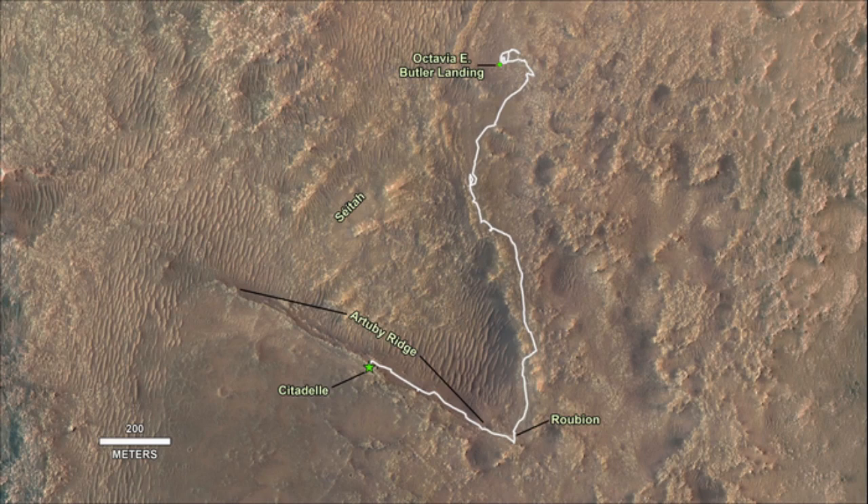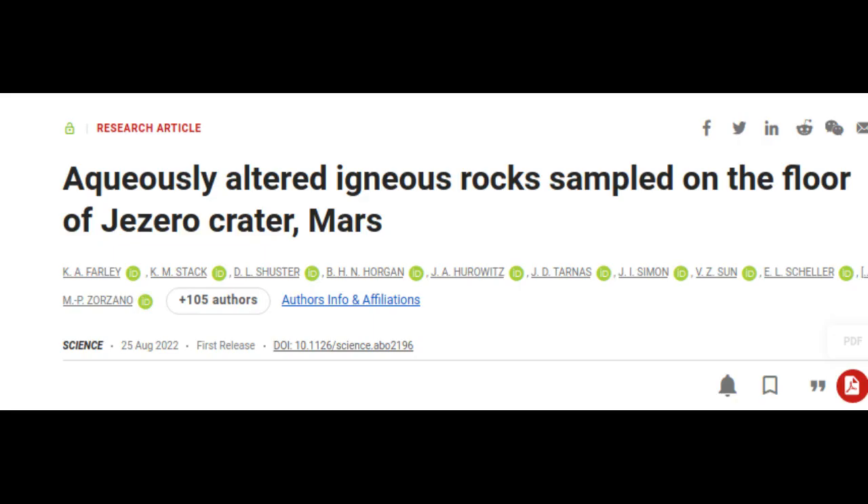The mission science team presented its findings from its exploration of the Jezero crater floor, including a description of the rock samples collected there, in the journal Science.